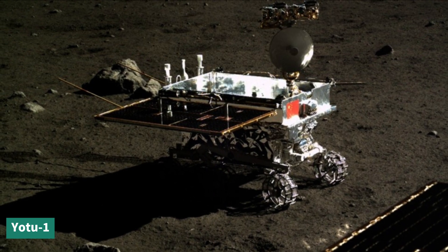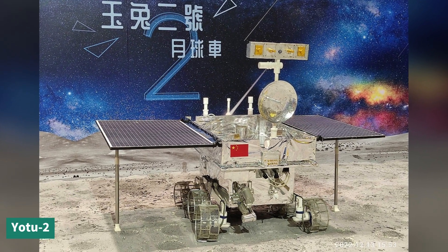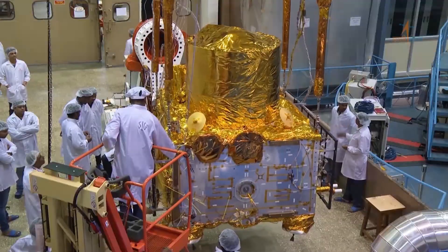Yutu survived the first night but lost mobility after the second. However, its successor Yutu-2 has been waking up as expected for the past four years.